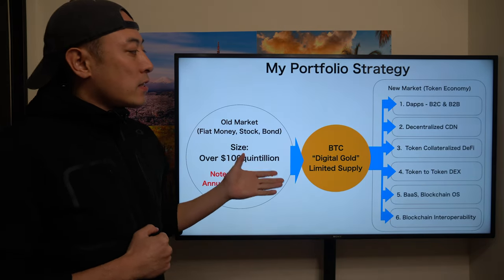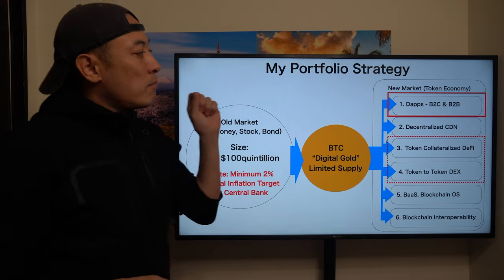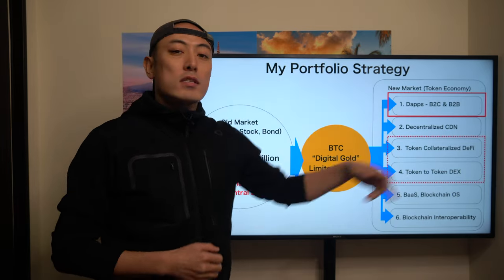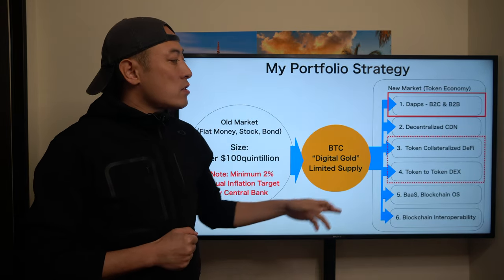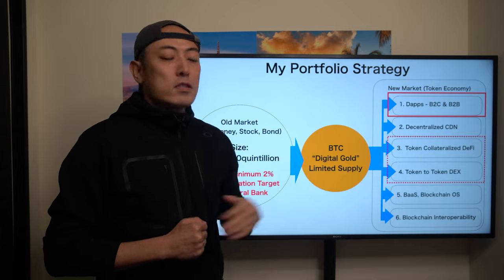In today's analysis, MetaMask is matching categories number three, number four, and number one. MetaMask is a wallet app, so mainly they match category number one — dApps, especially the B2C side — since they are seriously focused on the DeFi space. The other matching categories are number three, collateralized DeFi, and number four, token DEX.